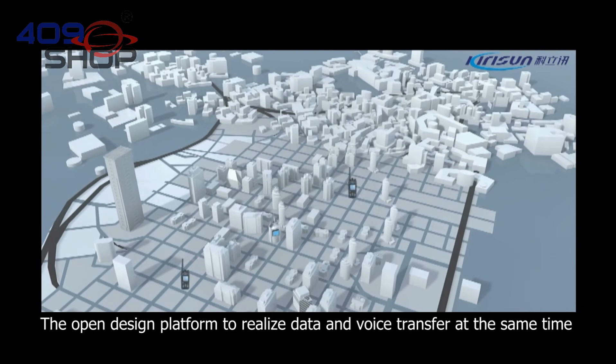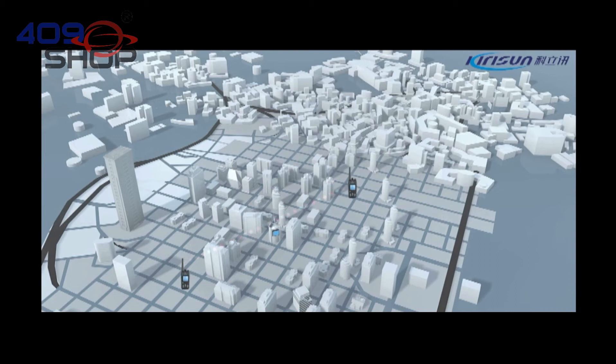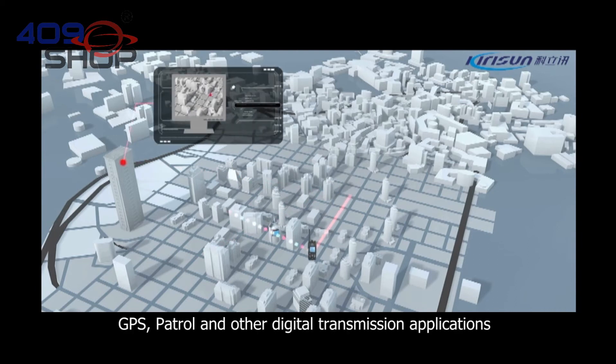The open design platform enables data and voice transfer at the same time, supporting GPS, patrol, and other digital data transmission applications.